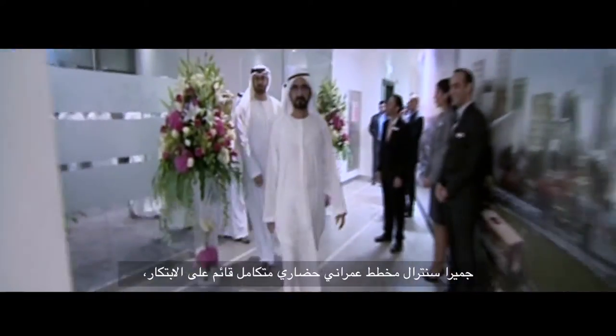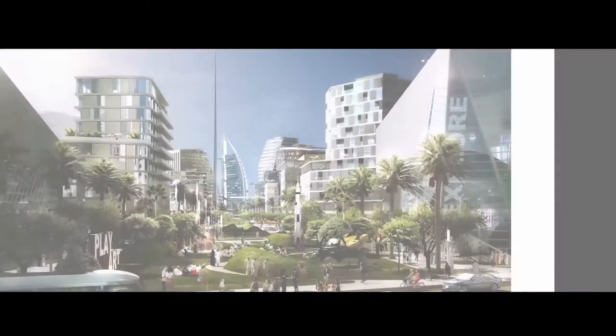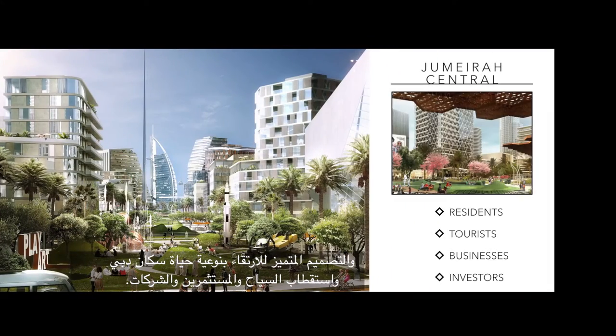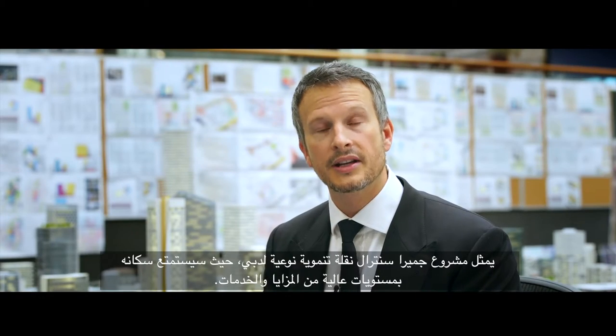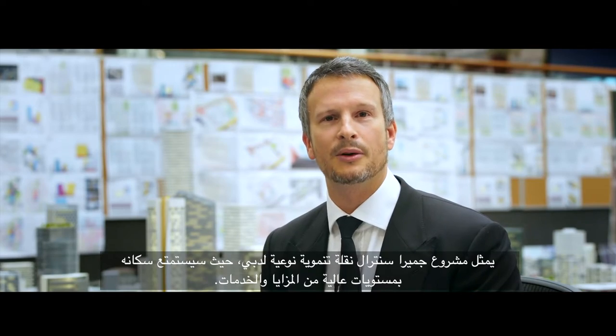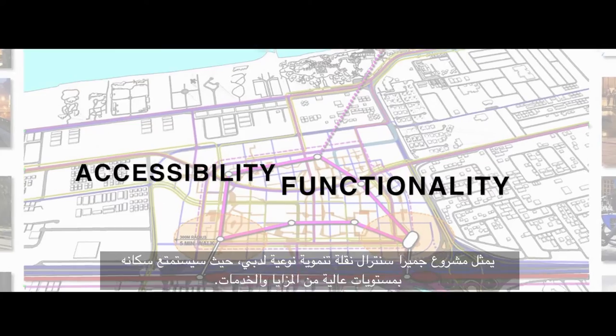It's full of great innovations in urban planning, designed to elevate the quality of life for Dubai residents, tourists to this city, businesses and investors alike. It's a transit-oriented development, meaning that this area of Dubai will enjoy the highest levels of accessibility and functionality throughout the city.